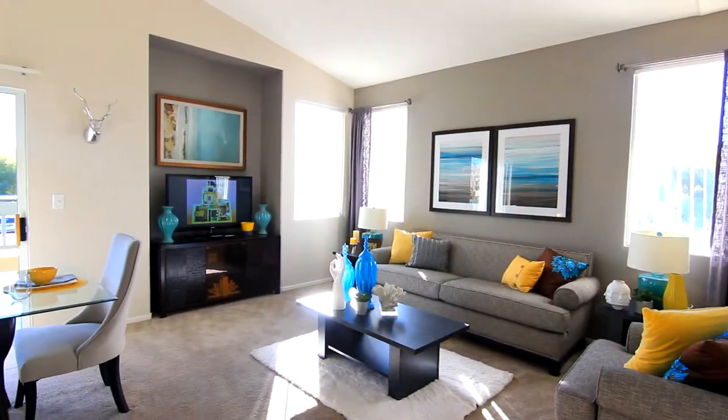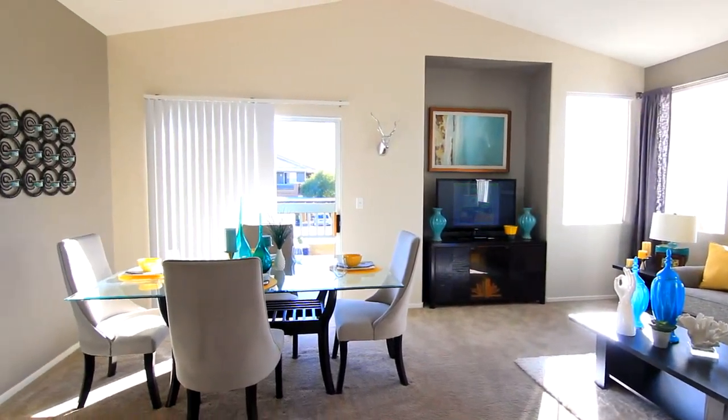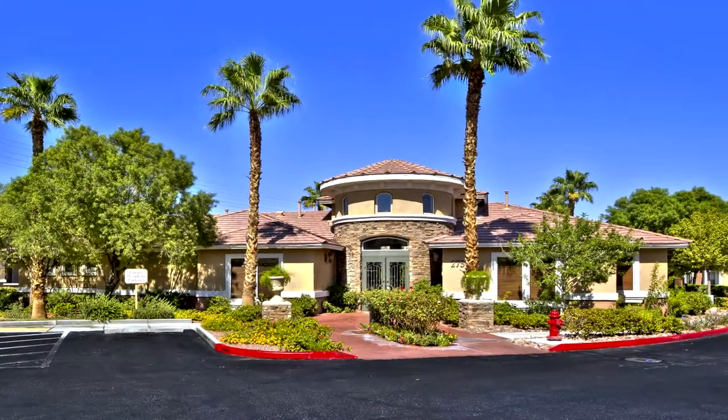The Capri — a well-contemplated floor plan lending to comfortable living and easy entertaining. Welcome home to Amalfi.